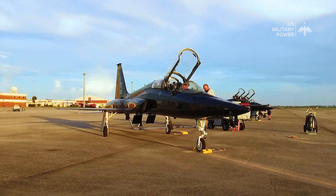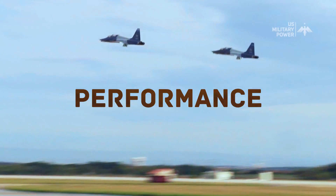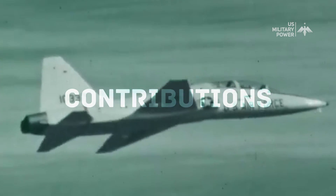Here we look at the T-38 Talon's design, performance, variants, and contributions to aviation history.